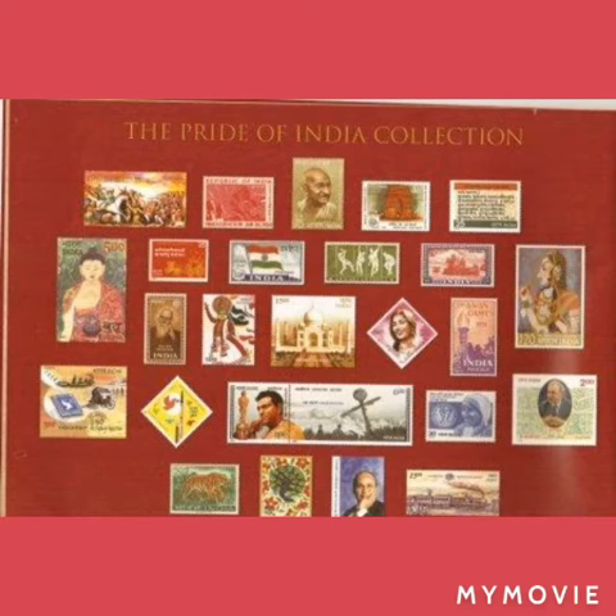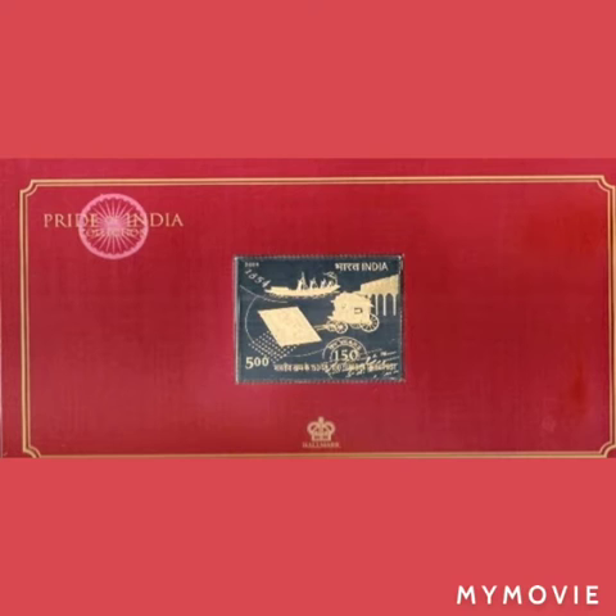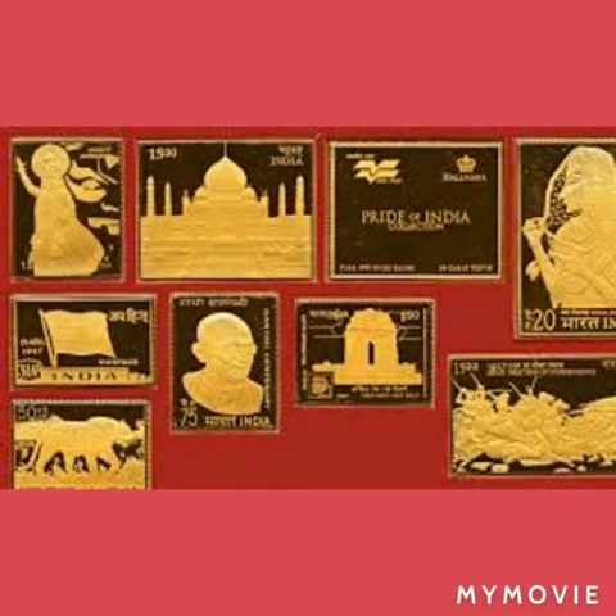The gold stamps, named the Pride of India collection, feature for the first time as many as 25 Indian stamps minted in gold and pure Swiss silver, paying tribute to the great men and women who have shaped the country, as claimed by postal authorities. The 25 stamps included in the collection have been selected from the archives of the National Philatelic Museum in New Delhi.